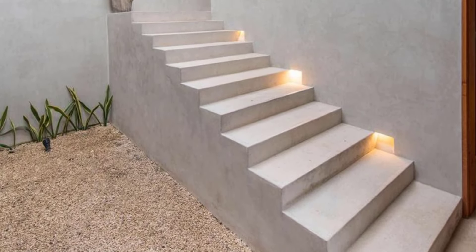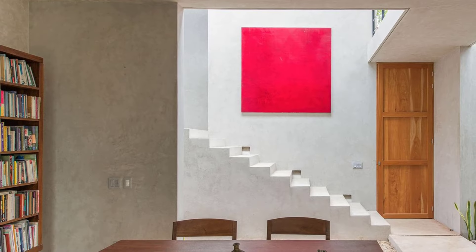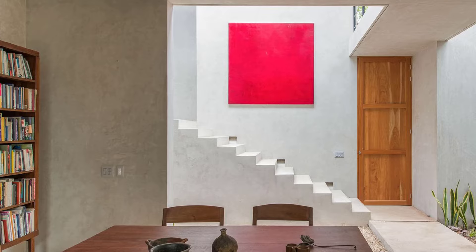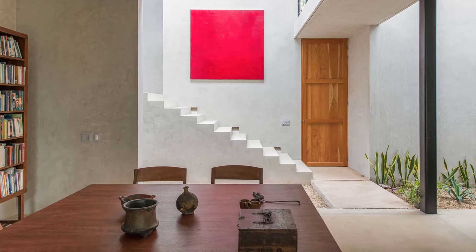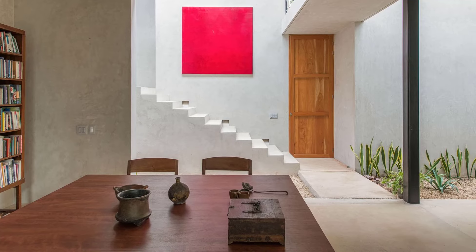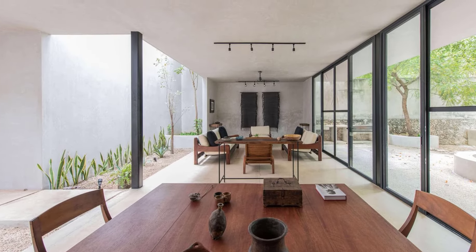Here, where honey-making once filled the air, a new story was being written. The architects, with a vision of an austere sanctuary, embarked on a mission to breathe life back into the property. Their challenge: to carve out a haven of nature within the city's most densely populated area.